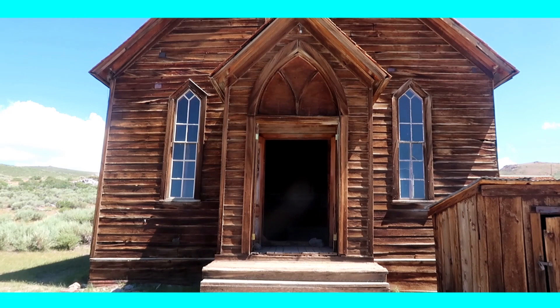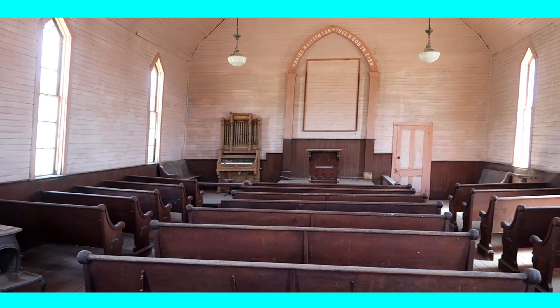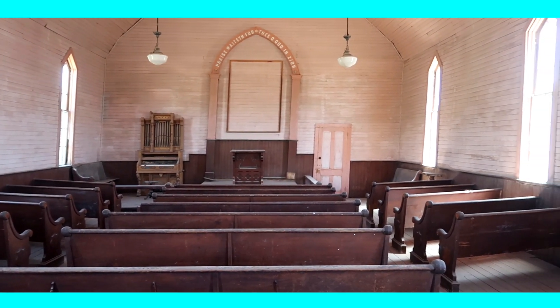The next highlight is the last standing church of Bodie where you can also have a look inside. There is even an old organ still standing in the far right corner.